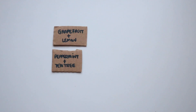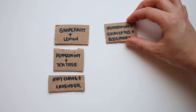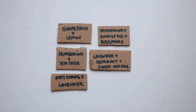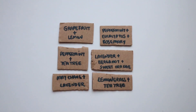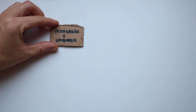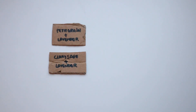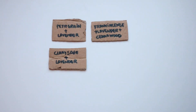Whenever I feel I need to uplift my mood I really enjoy creating blends using mainly citruses and fresh scents. Here are some of my favorite blends. The last category of essential oils I like to blend together are those that give you balance and help you feel centered and more focused.